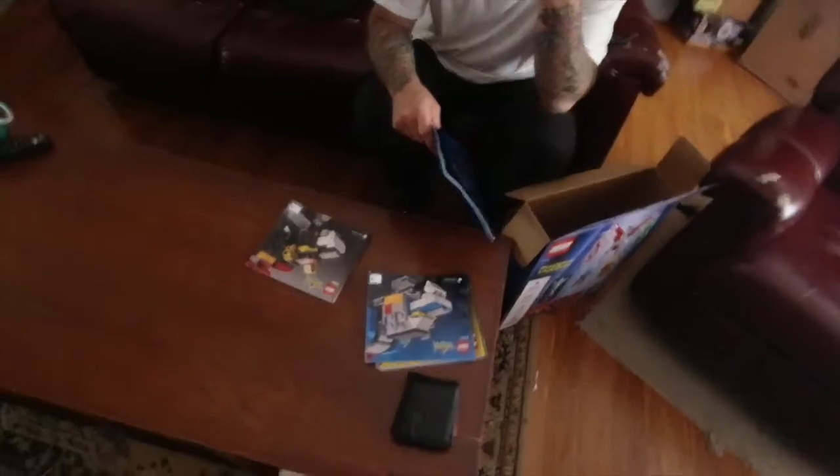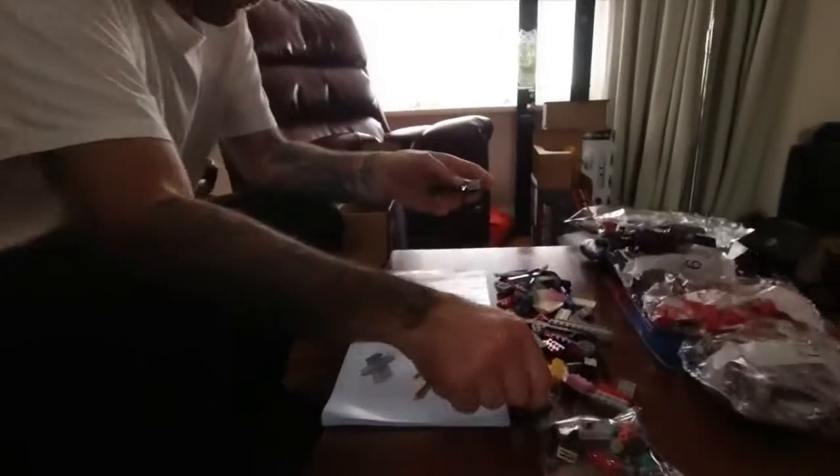Look, they do! They make s**t! No, they don't. But I'm not into Voltron. You're into Lego? No, I'm not into Voltron.